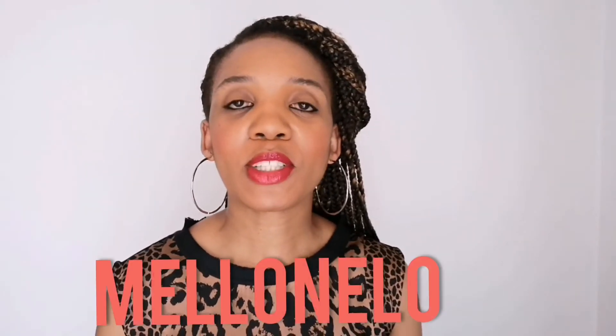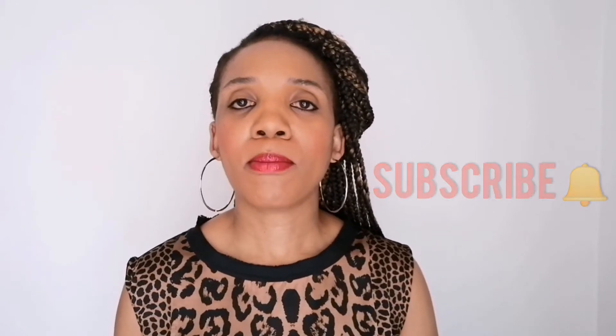Hi guys, thanks for tuning into my channel. It's Melo Nelo here. In this video I want to take you through a number of really cool thrift items that I bought recently. I got some really cool dresses, tops, and skirts. Comment down below, don't forget to like and subscribe, share your feedback — I really want to hear from you. So enjoy this video and settle in, let me know what you think.